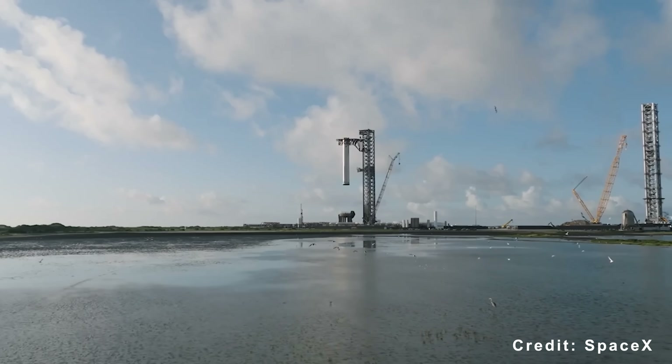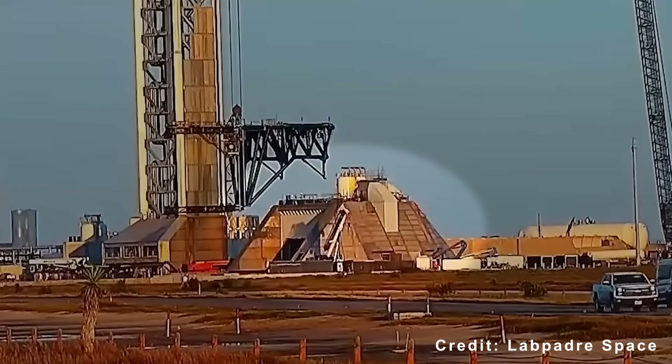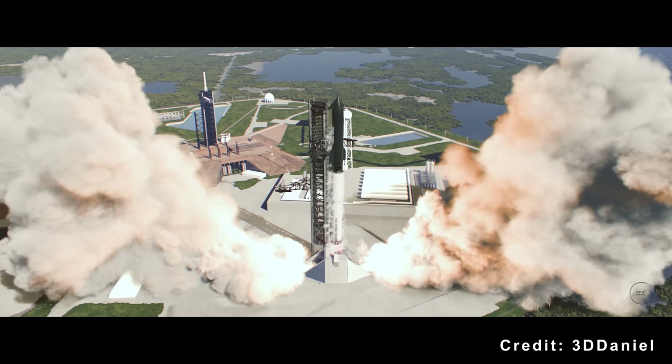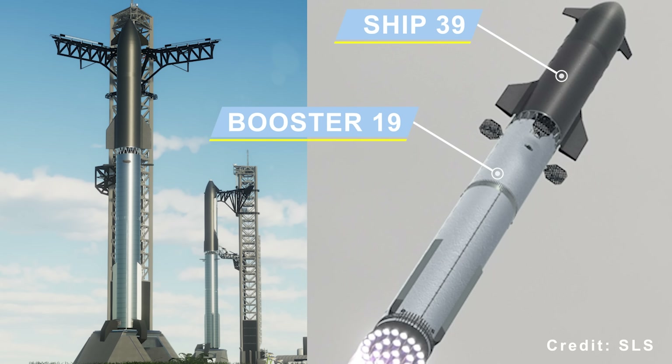The mission will also debut upgrades to Pad 2, which will later be mirrored at Pad 1, Launch Complex 39A, and SLC-37 on the East Coast. Flight 12 introduces the full Block 3 Starship stack, consisting of Booster 19 and Ship 39.